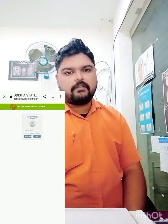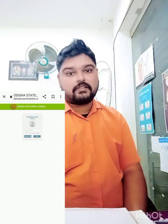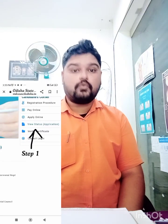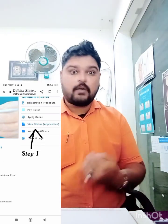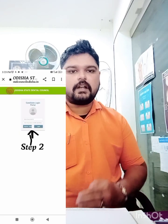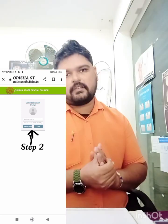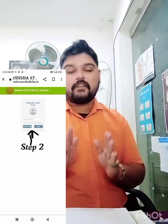The last step is to check the 'View Status' section to track your application. It usually takes about one week to get approved, and around two weeks — 14 days — before the certificate is available to download from the site. The certificate is valid for five years from the day of approval. I'll put all these screenshots in the video so there's no confusion.